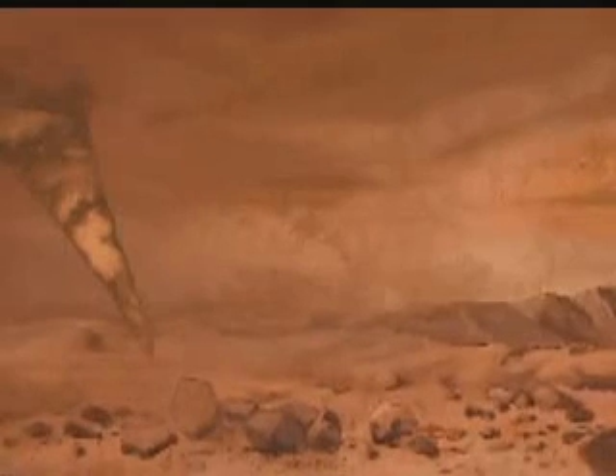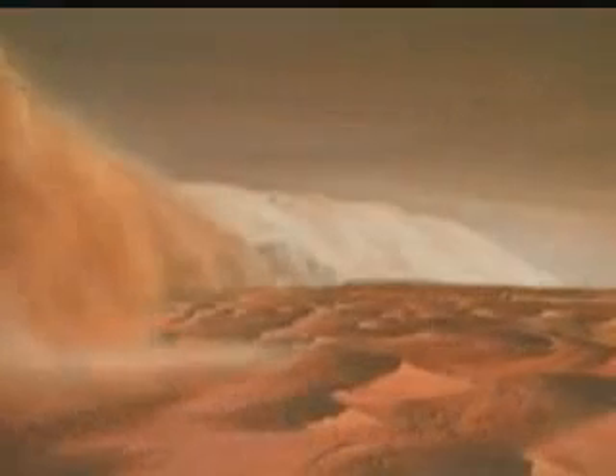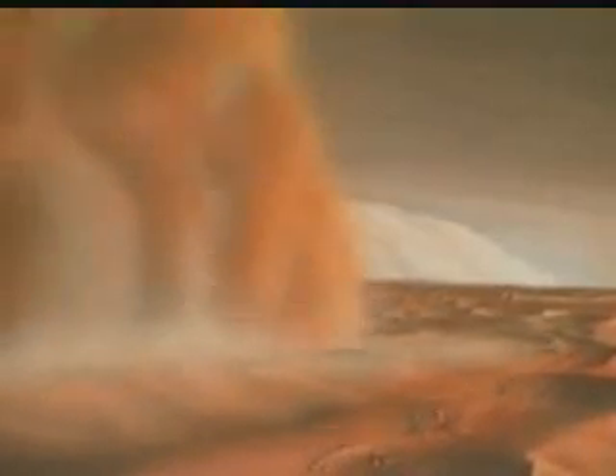When the Viking spacecraft flew over Mars and tried to take close-up pictures of the planet, the surface was covered by a huge dust storm, making the sky appear red from all of the red dust being blown into the atmosphere. These dust storms happen a lot, and their winds can get up to 200 miles per hour, and they last for weeks at a time. When the dust settled, the spacecraft sent back pictures from the air that showed several volcanoes. In fact, the largest volcano in the solar system is on Mars.